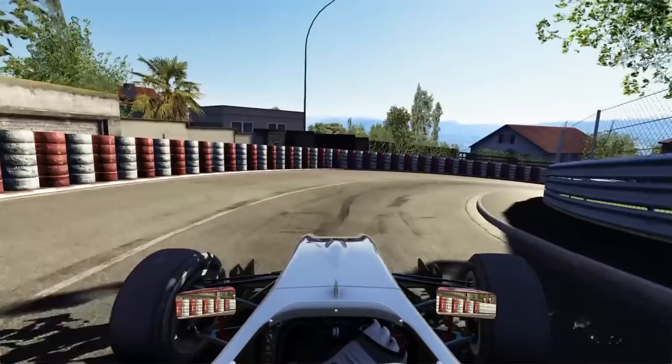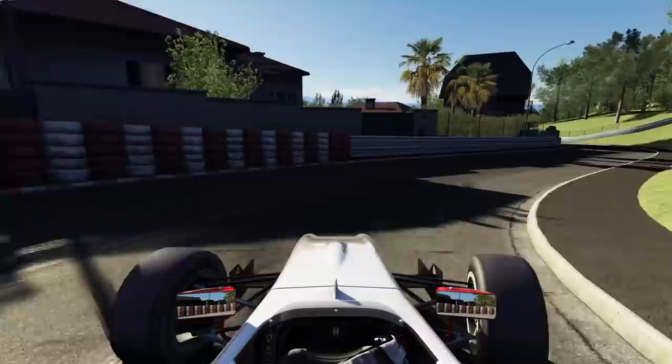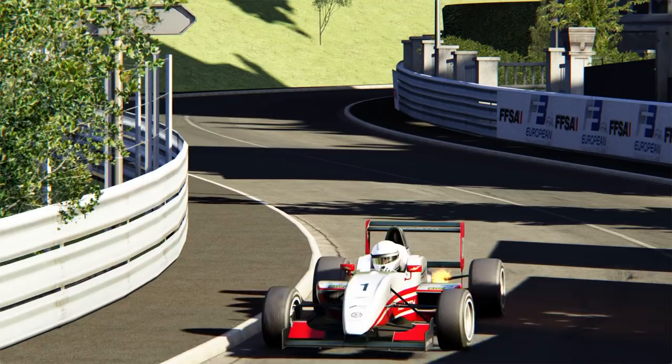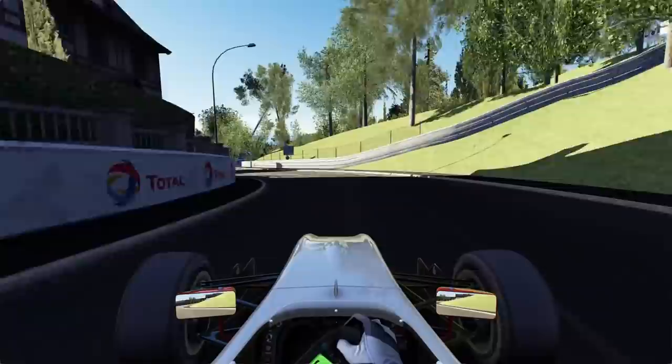If you made it out the other side, your next treat is the final hairpin: Buisson. You must keep it tight on exit — I repeat, you must keep it tight on the exit, otherwise you're gonna have a bad time. The following S-bend is a sequence you know can be flat out in your heart of hearts. But no matter how much you compromise the exit of Buisson to open it up, those goddamn vertical kerbs induce just enough lingering doubt to stay your right foot.